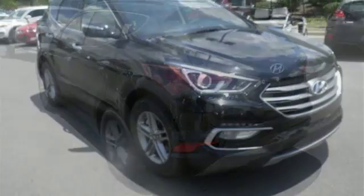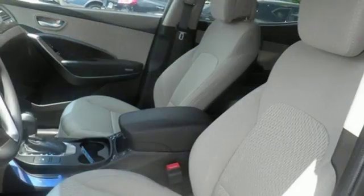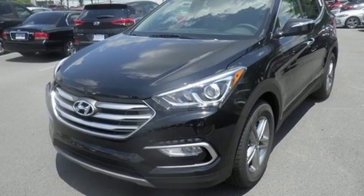The Bluetooth and rear view camera add convenience, while the drive mode select tunes your drive to your desires. Do more, hold more, and go further with this Santa Fe Sport.